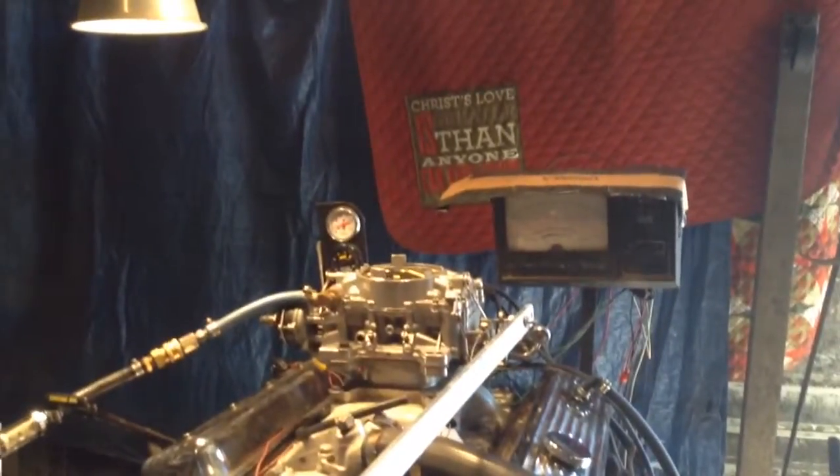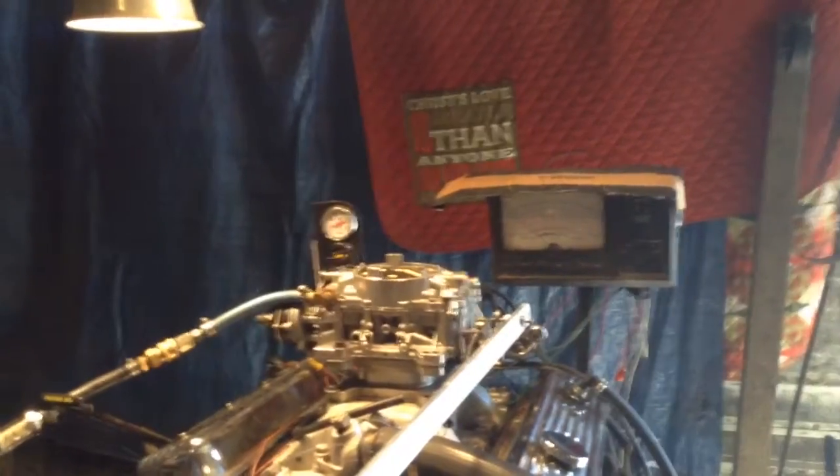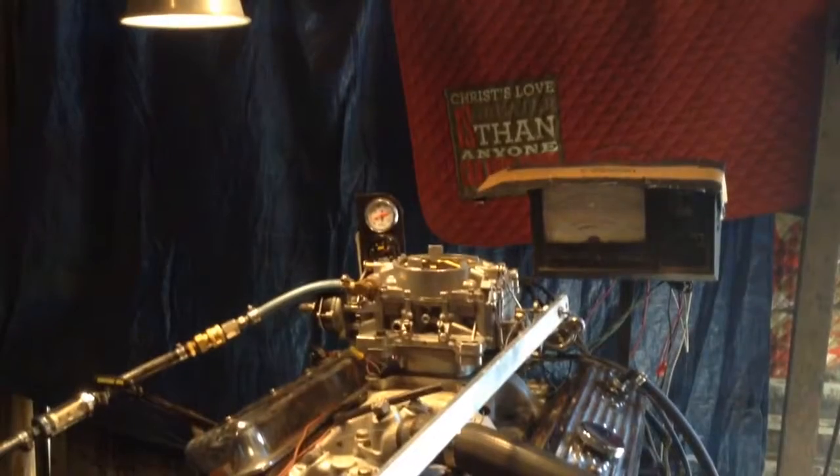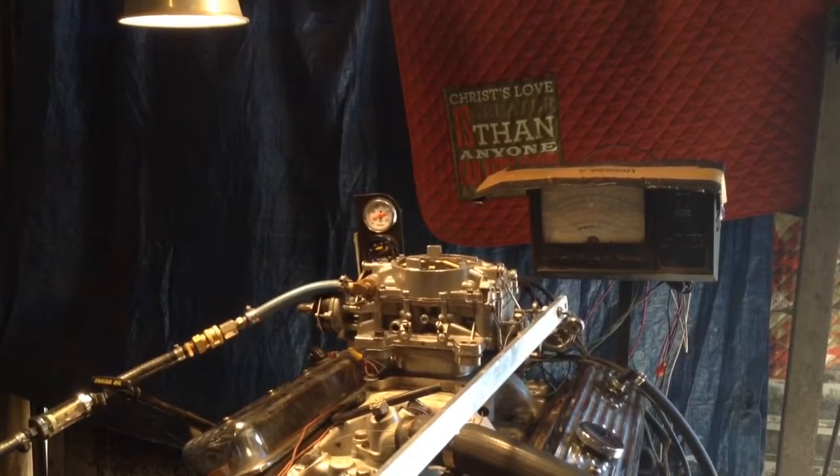Let me tell you something about these carburetors. If I knew what I know now about these carburetors — of course, I was a 20-year-old kid then — I could have went a lot faster. We had nothing but flooding problems with these things, and now we know how to cure them.